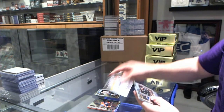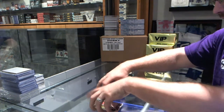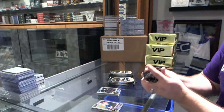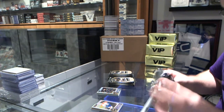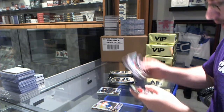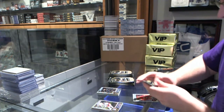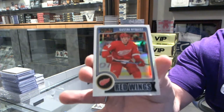A Rookie of Vincent Trocek. You want a nice autograph? We've got a Rainbow of Matt Zuccarello and a White Ice, number 2-199, of Gustav Nyquist.